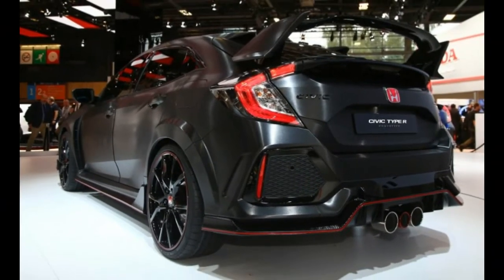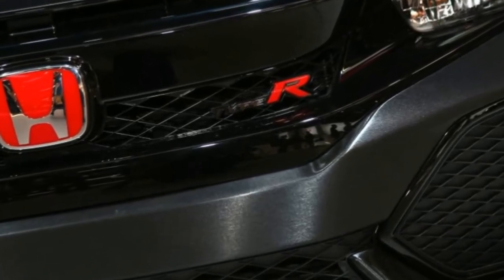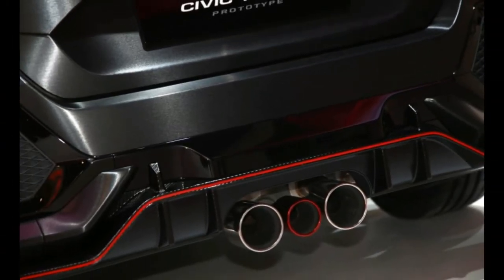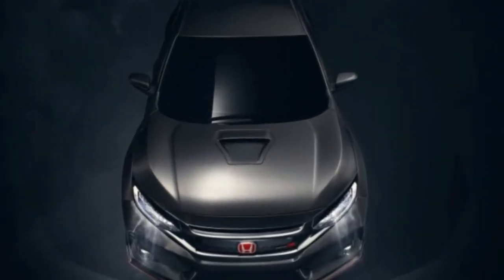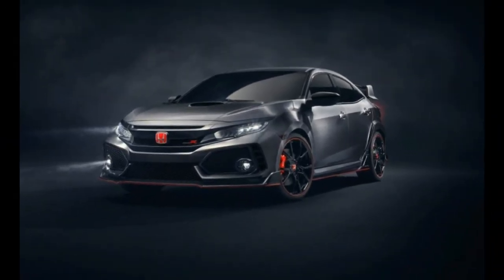Don't worry, it still looks plenty punchy, especially at the back where twin rear wings look set to engender at least one 'all the spoilers' meme. There's also a carbon fiber front spoiler with red highlights and carbon fiber side skirts.